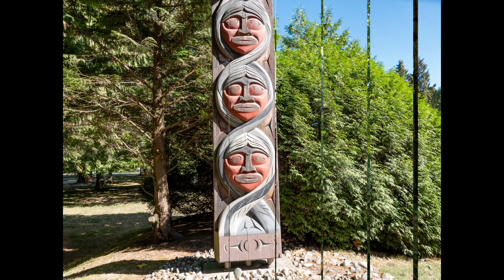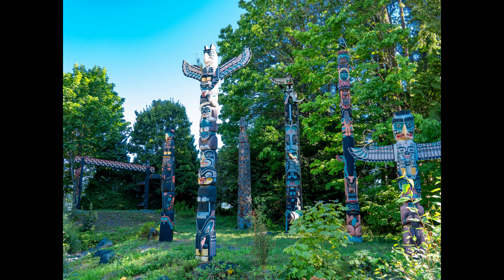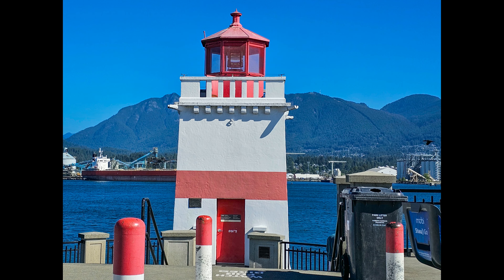In 1886 the park was named after Lord Stanley, who, by the way, also has the Stanley Cup named after him. There's a cannon on the edge of the park which used to be fired at 9 p.m. However, laws have made firing guns like that illegal and so it no longer fires.